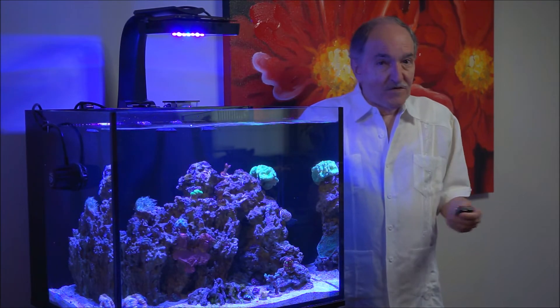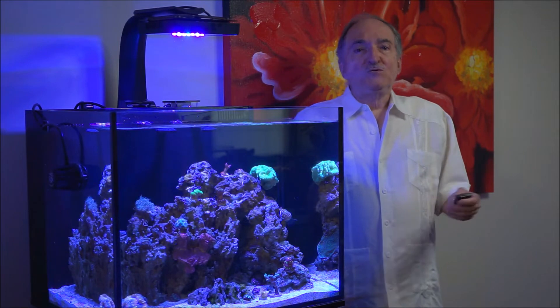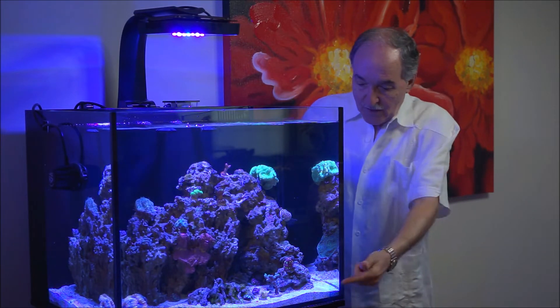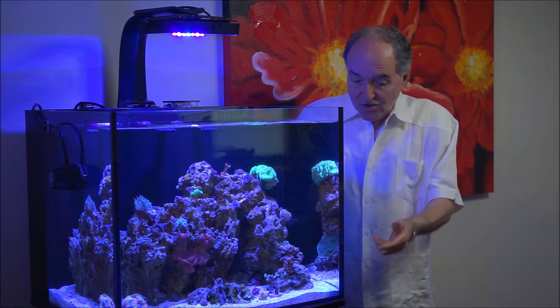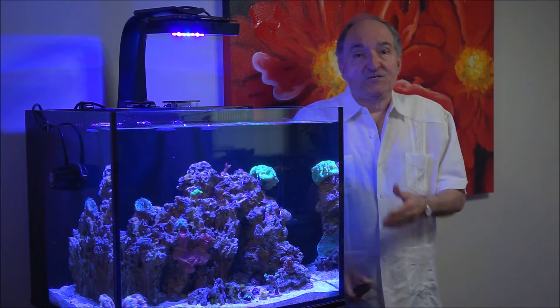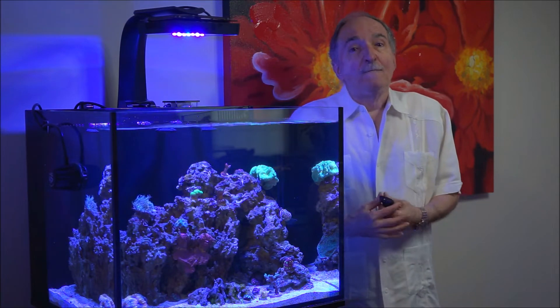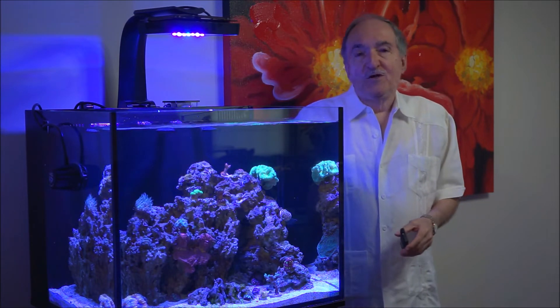Hi Photo Reefers, I'm Eddie. Today's weekly video is on the Florida Ricordea, which I got in conjunction with the bird nest. This bird nest I've never seen before in my life, and I've been in this hobby many, many years. But where did I get both of these?